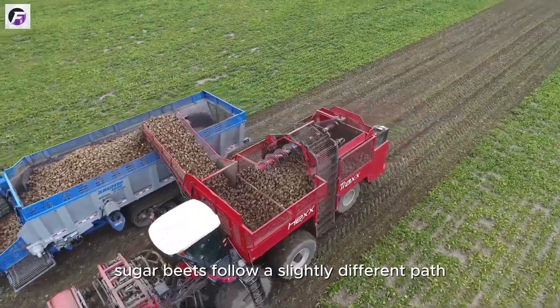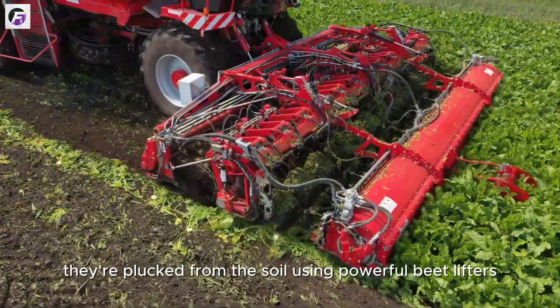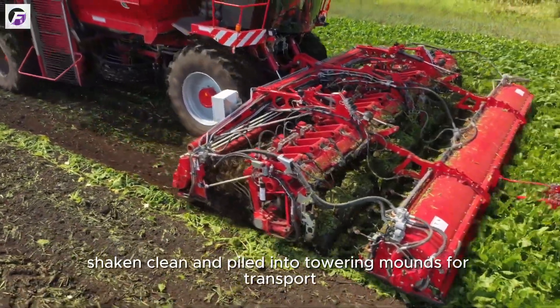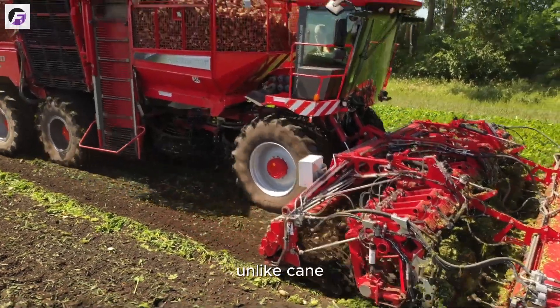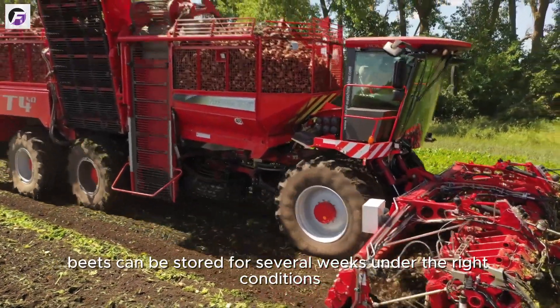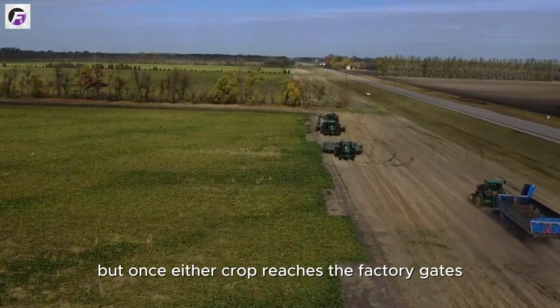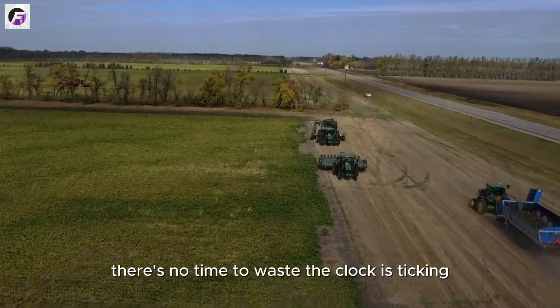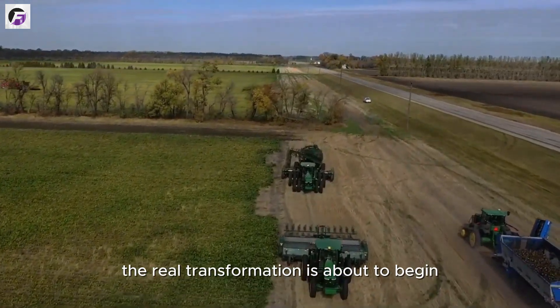Sugar beets follow a slightly different path. Harvested in cooler climates, they're plucked from the soil using powerful beet lifters, shaken clean, and piled into towering mounds for transport. Unlike cane, beets can be stored for several weeks under the right conditions, giving factories a bit more breathing room. But once either crop reaches the factory gates, there's no time to waste. The clock is ticking. The real transformation is about to begin.